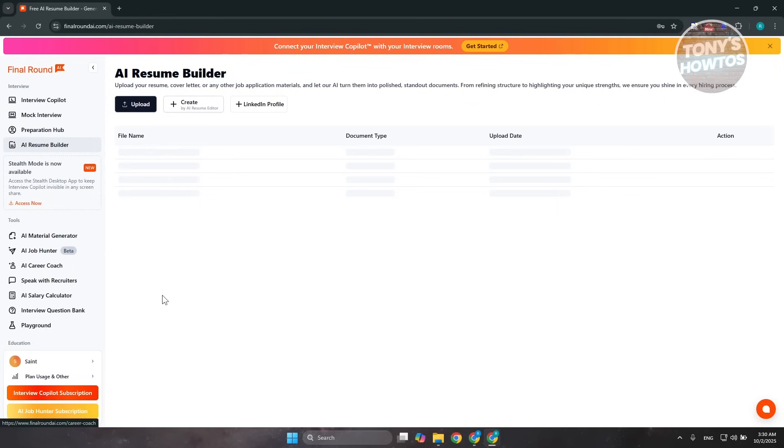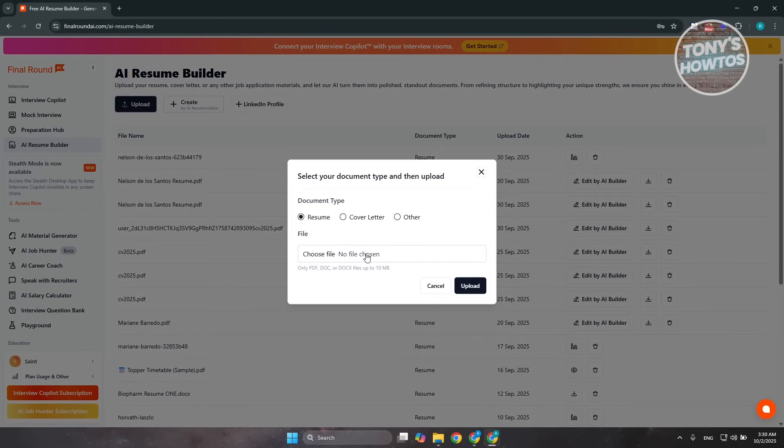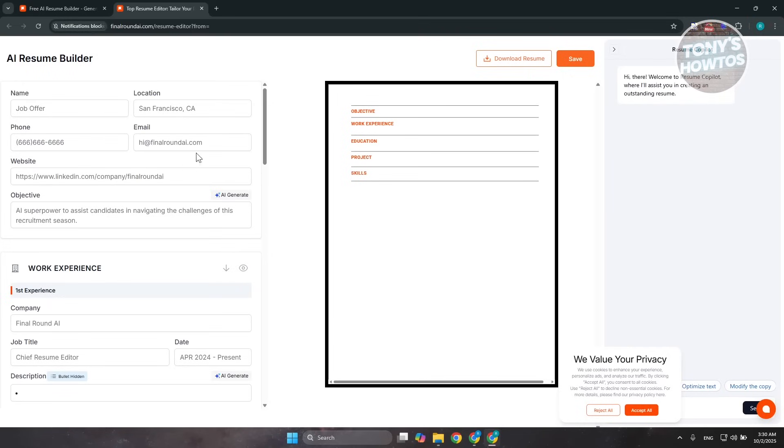Let's first start with the AI Resume Builder. The AI Resume Builder allows you to generate your resume. If you want to upload your own resume, you can click on 'Upload' and choose the file you want to upload — for example, a resume.pdf file. You can also create your resume using their AI by clicking 'Create,' which opens a new tab where you can fill out all the information. If you don't have a PDF file yet, they'll assist you in getting one. I'm going to say I'm a software engineer and press enter.